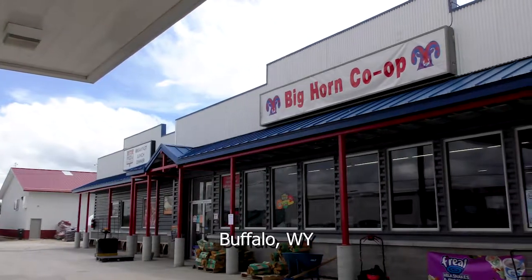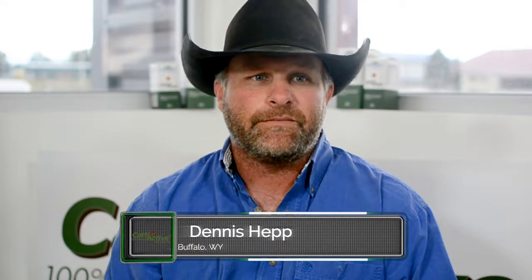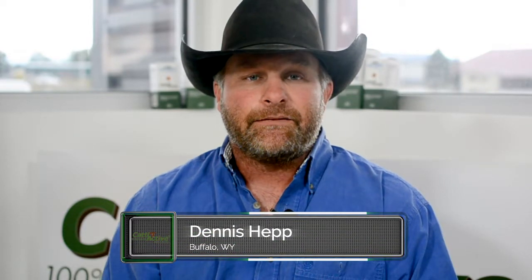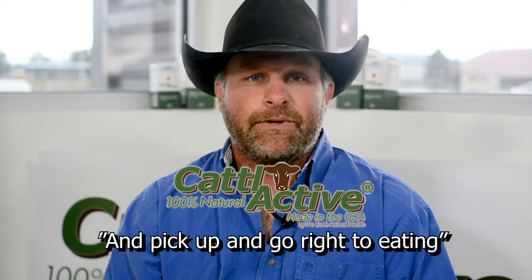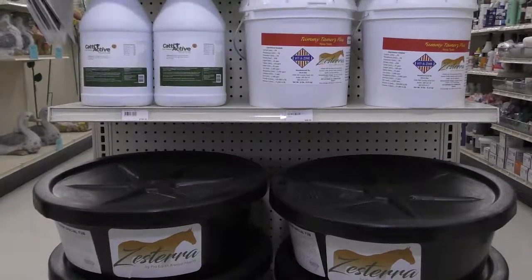I've got a ranch outside of Buffalo, Wyoming. I've been using Cadillacive for two years. My calves before I started using Cadillacive, they would ball and ball for three or four days a week. Ever since I started using it in the water, the calves go get a drink and pick up and go right to eat starting from day one or day two.